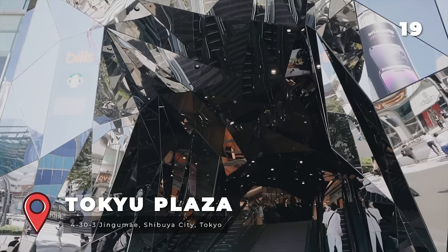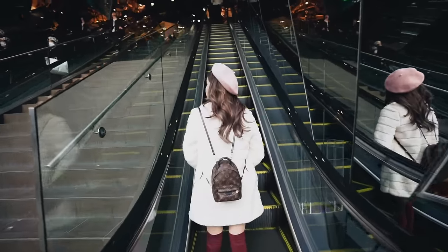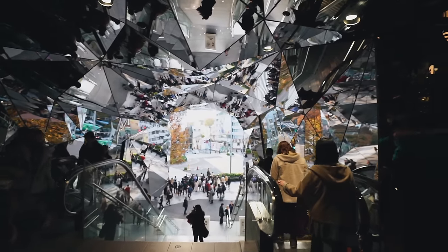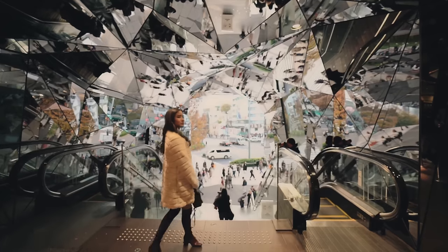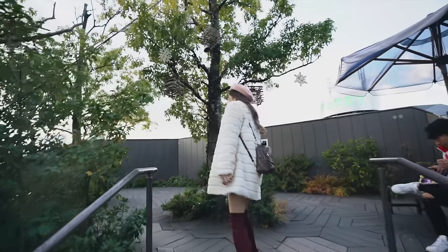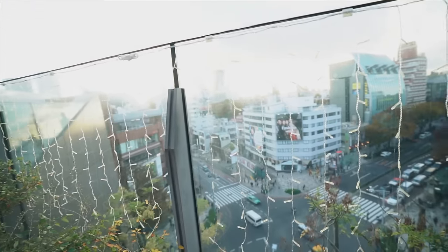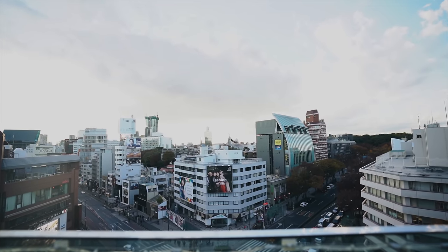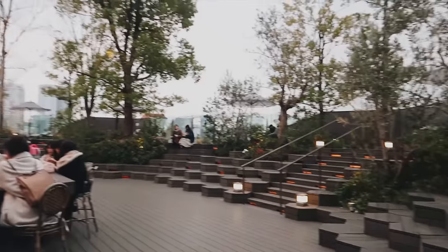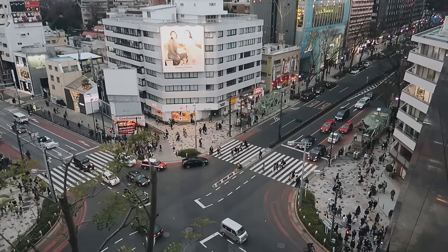Toki Plaza is a multi-story department store known for its iconic entrance. Designed by an architect, the mirrored kaleidoscope provides a great backdrop for photos. My favourite part of this department store is actually level six where the Starbucks is located — there is a spacious terrace with a really beautiful view of Harajuku. It's the perfect place to relax after walking around the busy Harajuku streets, and it's just a must-go.